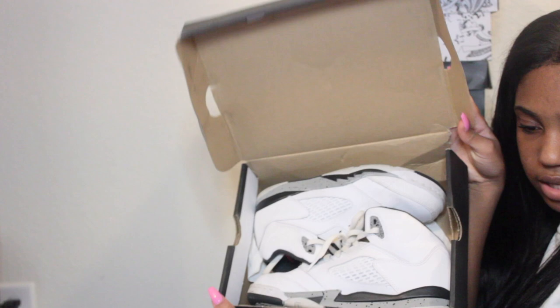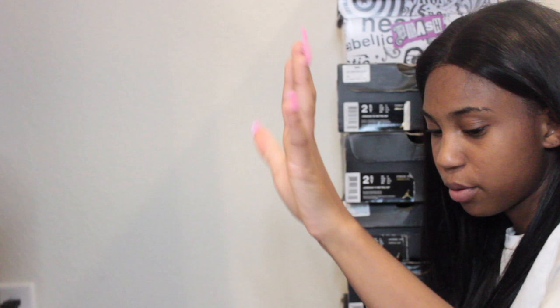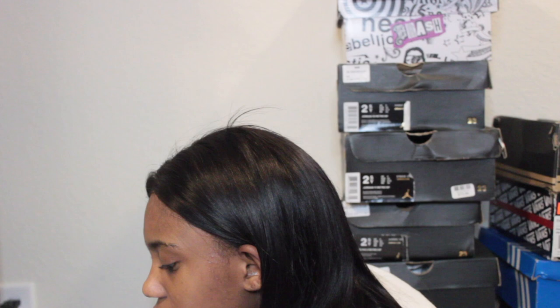Then I have size two and a half — these are Jordan 5s in white slash university red and black, the cement fives. I got these going into my junior year for back to school, but I don't wear them too much because they're white and white shoes tend to get very dingy.